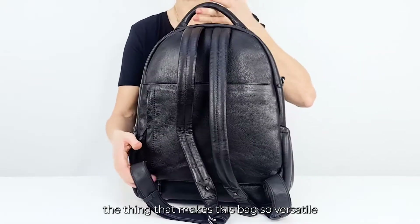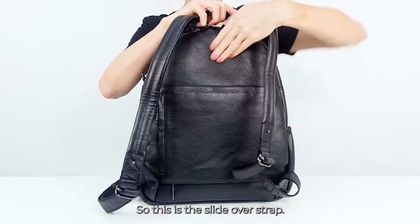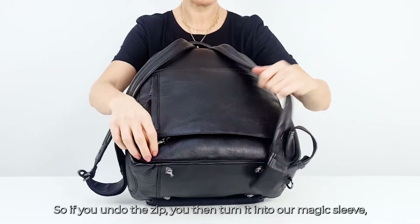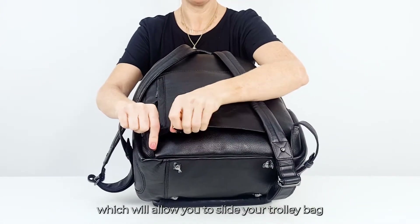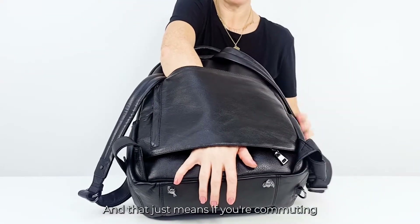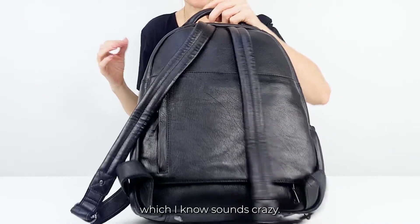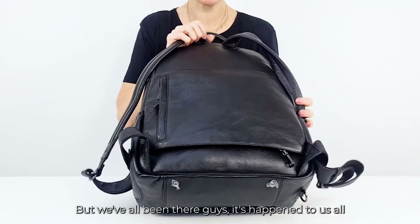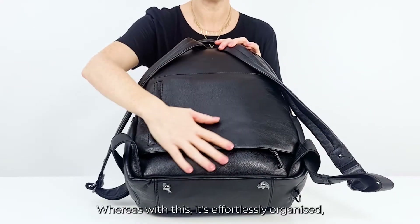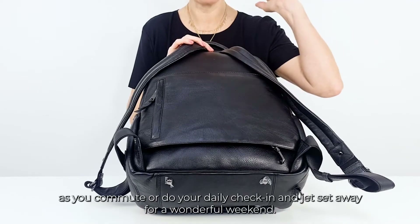And then as we slide it round, the thing that makes this bag so versatile and perfect for travel are genius details like this. This is the slide-over strap — you've got this nice open pocket here and a zip at the bottom. If you undo the zip, you then turn it into our magic sleeve, which will allow you to slide your trolley bag handles straight through and out through the bottom. That just means if you're commuting or doing a check-in, it will not fall off your trolley bag and bash your ankles. Trying to manage your bag, your trolley bag, and a child is a nightmare. Whereas with this, it's effortlessly organized. You will feel completely stress-free as you commute or jet set away for a wonderful weekend.